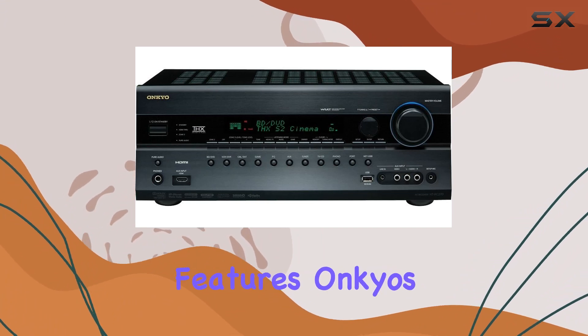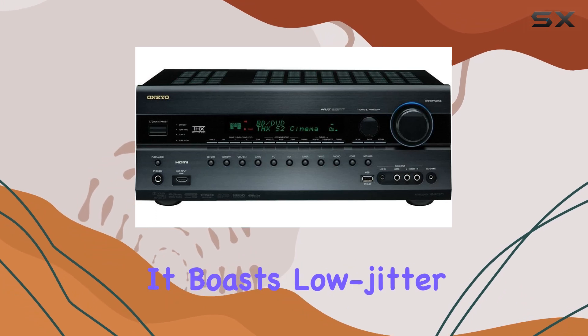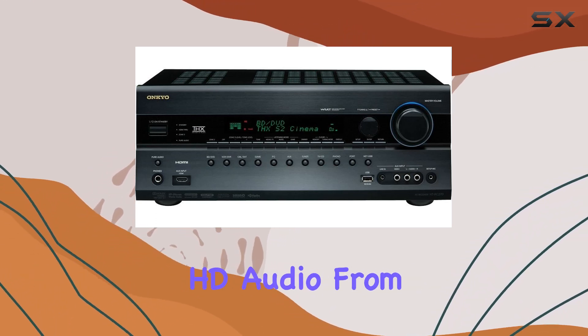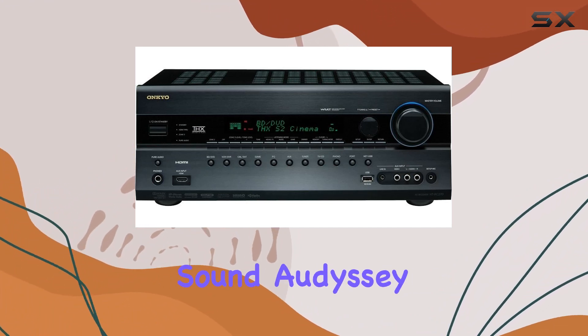Advanced Audio Features. Onkyo's reputation for advanced audio features continues with this model. It boasts Burr-Brown DACs, supports lossless HD audio from DTS and Dolby, and features Audyssey multiple EQ room correction for optimal sound.